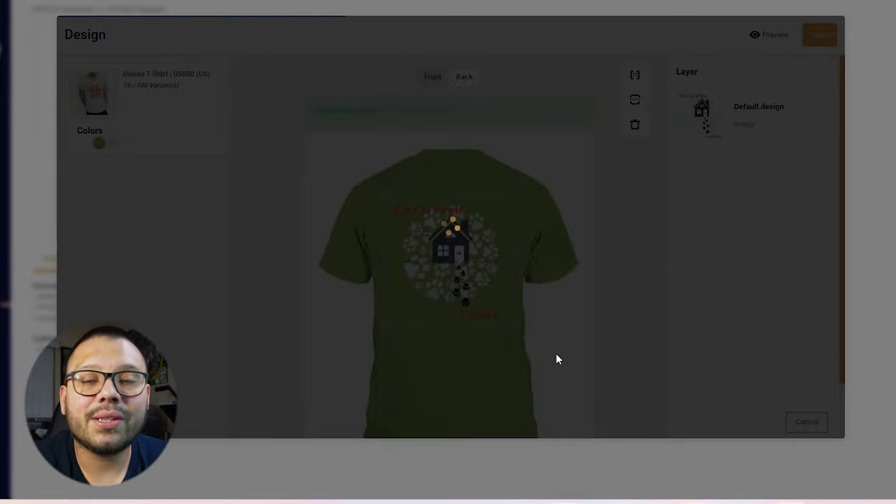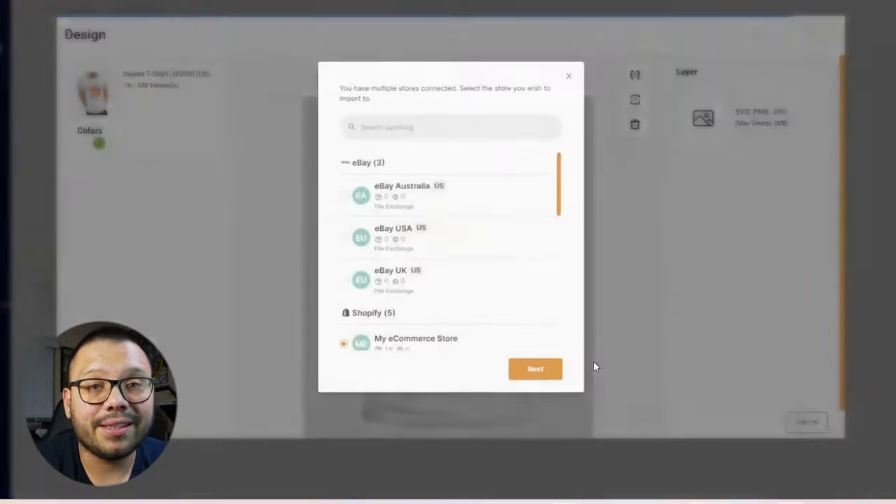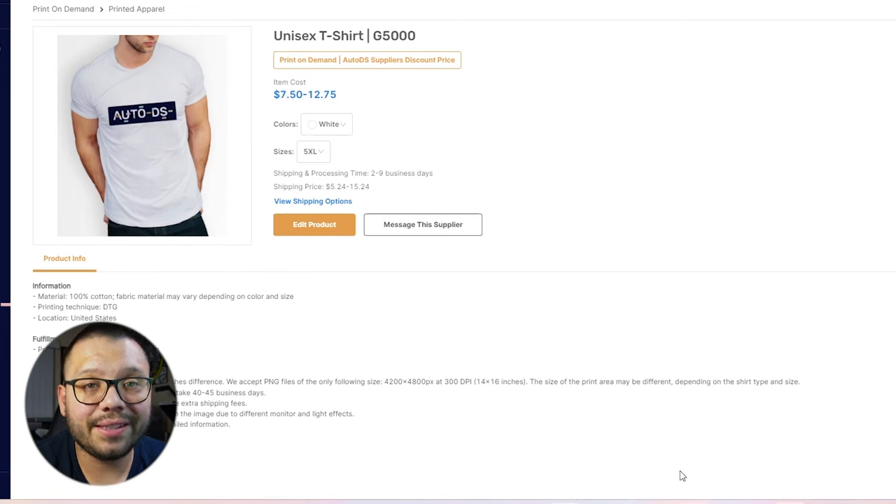Once you approve it and save, that's pretty much it. It's going to go to our draft section where you can make any necessary edits to the title, the description, and the pricing. Then after that, once you're done making all the edits, the listing will be live in your store within seconds — whether that be Shopify, Etsy, or eBay.